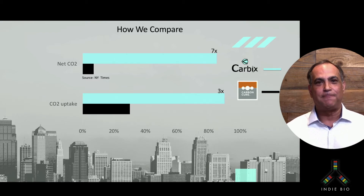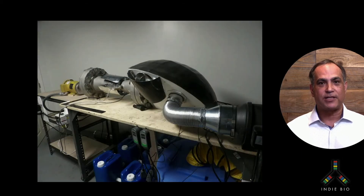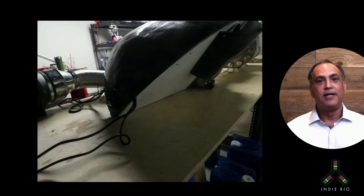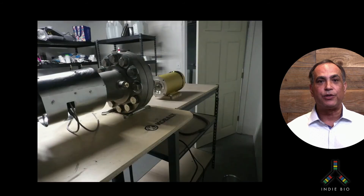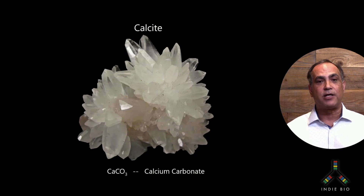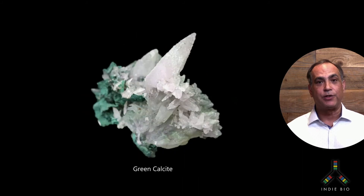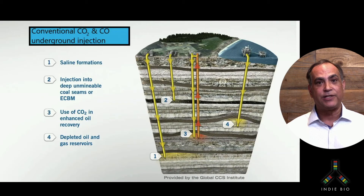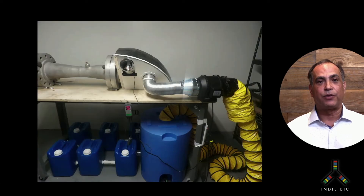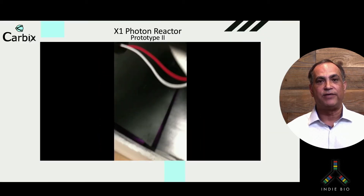Now, let's talk about speed. This is the Carbix X1 reactor coming out of final assembly and functional tests. In nature, CO2 will turn to stone naturally over about a thousand years. In certain projects where CO2 is piped underground in the presence of magnesium minerals like phosphorite, it will turn to stone in about two years. But in the Carbix X1 reactor, this happens in a matter of hours. We do this with a combination of heat, pressure, and UVC light.